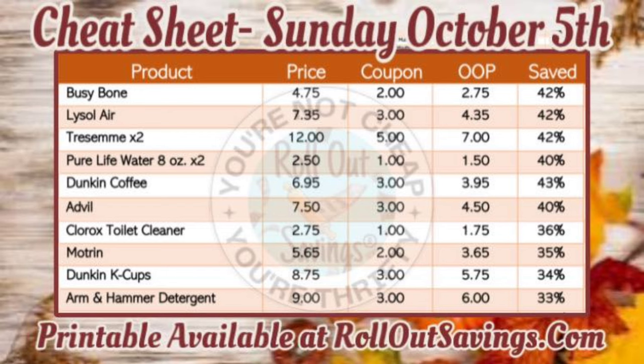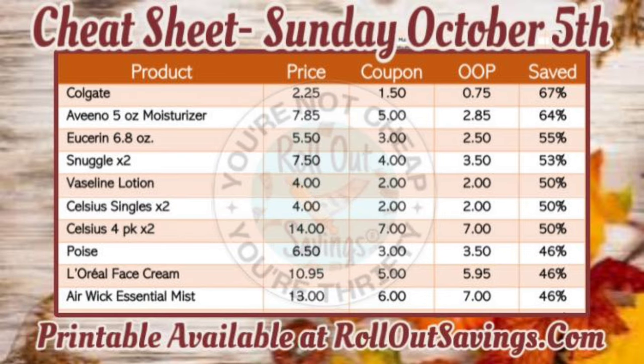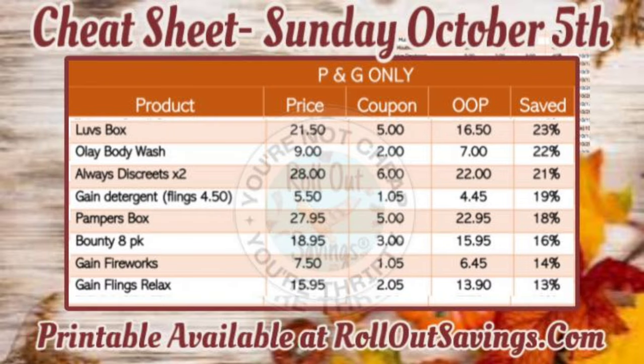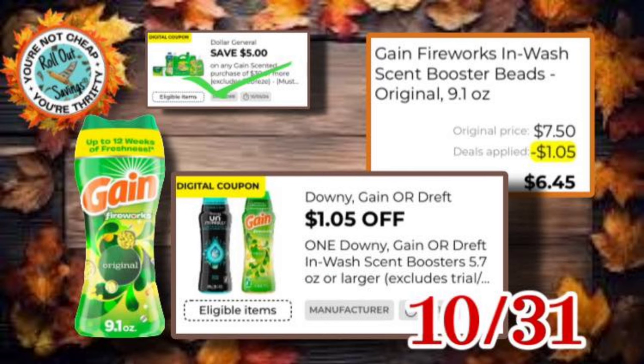Our cheat sheet is available to print for free every week — we have a link on our website and I'll post it in the description box. The cheat sheet is great for planning your own deals, or if you're following one of our deals and an item is out of stock, you can find an item with low out-of-pocket cost and the highest percentage savings. Again, the date on the cheat sheet says Sunday October 5th, but it is actually Saturday October 5th.